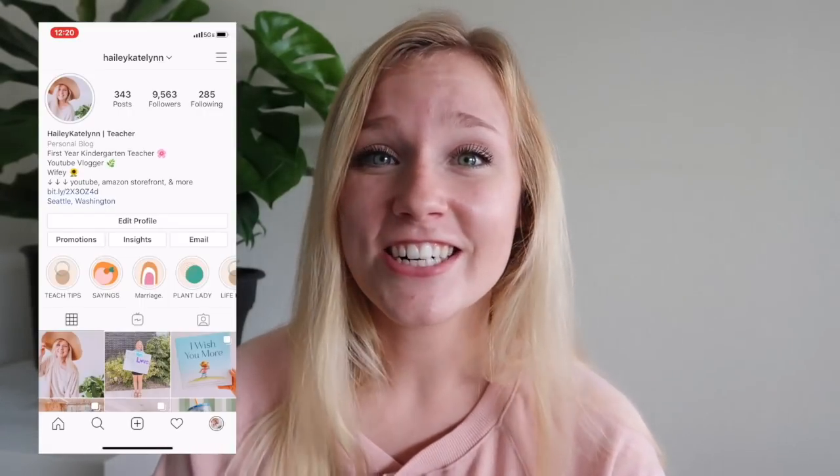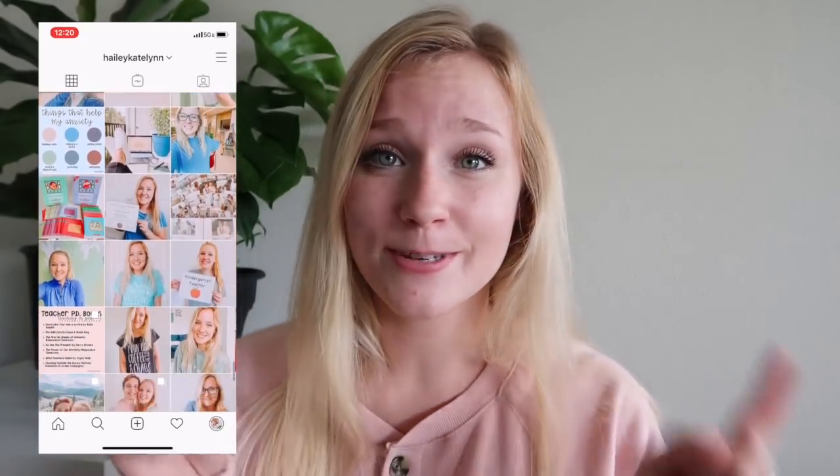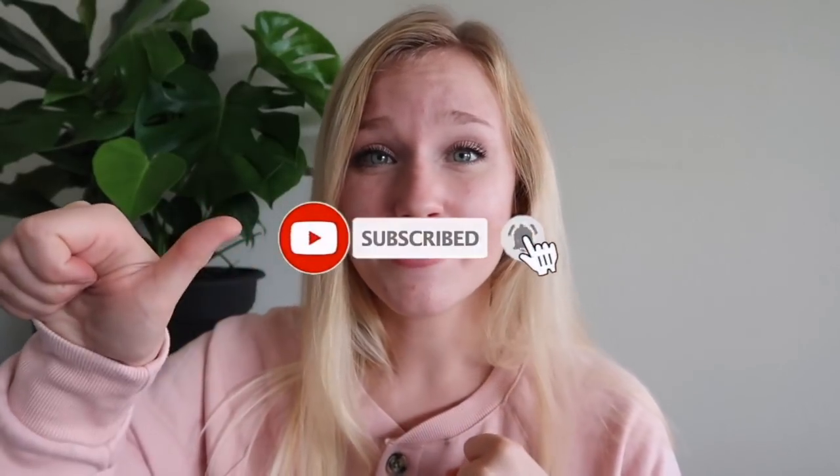My wardrobe definitely needed this little pick-me-up. I haven't gone shopping in a very long time. I feel like finally for the first time in my life I've come to accept my body the way that it is and just buy things that actually fit me and that I really like and know I'm going to wear. So we're gonna hop into this video — if you guys are new here, my name is Hailey. I'm a kindergarten teacher and I've been vlogging my whole experience. Please hit the subscribe button and give this video a thumbs up, and let's get into this haul.